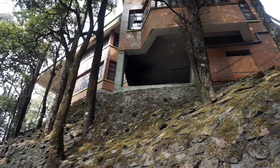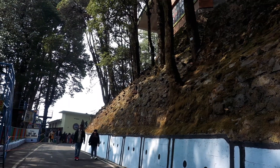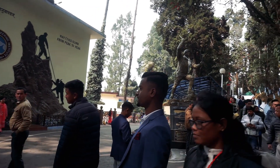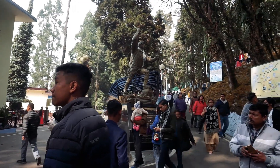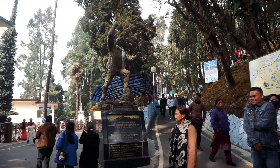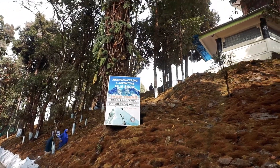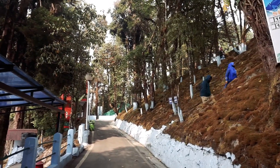Inside the zoological park, there is a Himalayan Mountaineering Institute. This institute is one of the premier mountaineering institutes in the world and definitely a must-visit place in Darjeeling. It was founded on 4th November 1954 by Pandit Jawaharlal Nehru to commemorate the first successful ascent of Mount Everest by Sherpa Tenzing Norgay and Sir Edmund Hillary. Being the premier mountaineering institute of Southeast Asia, HMI is also referred to as the maker of Indian mountaineering, and has trained thousands of people from across the globe in mountaineering and allied adventure activities.